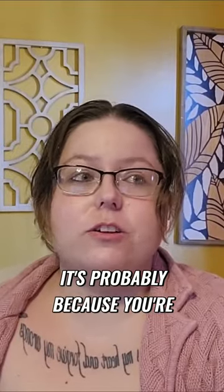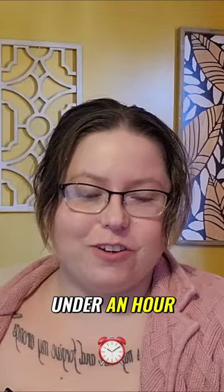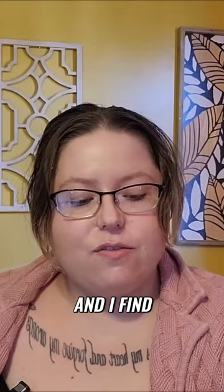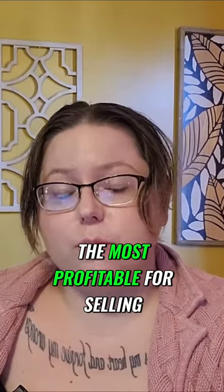If you clicked on this video, it's probably because you're interested in 15 crochet patterns that you can make and sell in under an hour. These are crochet patterns that I have specifically made for my markets, and I find that patterns that take an hour or less are the most profitable for selling at markets.